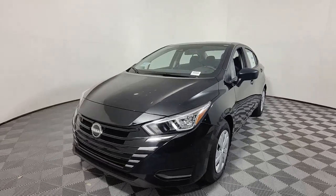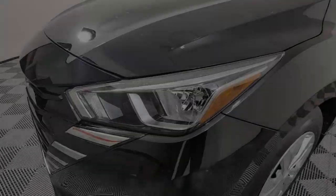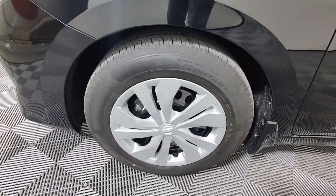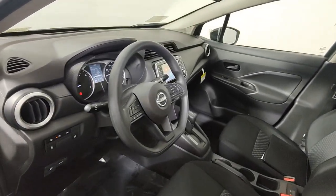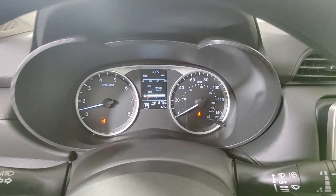The following are some of this vehicle's highlighted options: electronic stability control, steering wheel audio controls, alarm, intermittent wipers, traction control, tire pressure monitoring system, floor mats, passenger vanity mirror, trip computer, automatic headlights.